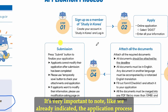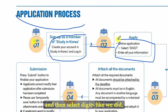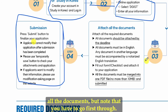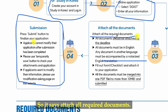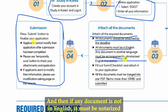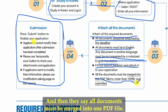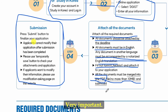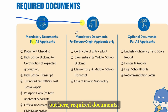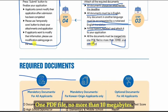The application process is through the Study in Korea website where you create a username, select DGIST, attach all required documents, and submit your application. All documents must be in English; any document not in English must be notarized with an English translation. Fill out the checklist, and all documents must be merged into a single PDF file no more than 10 megabytes.